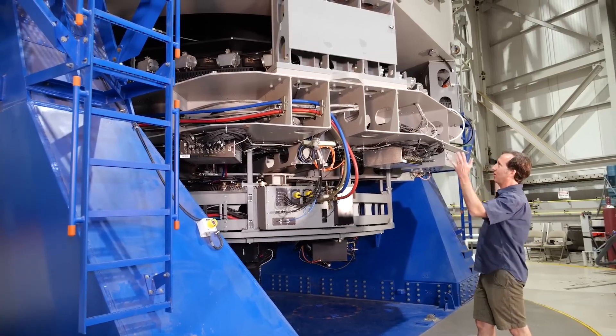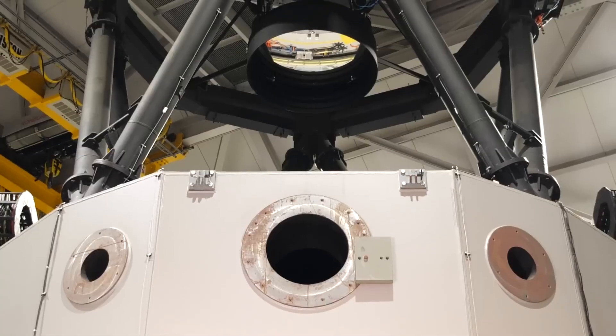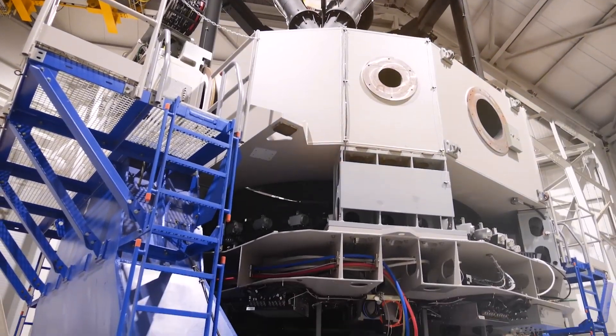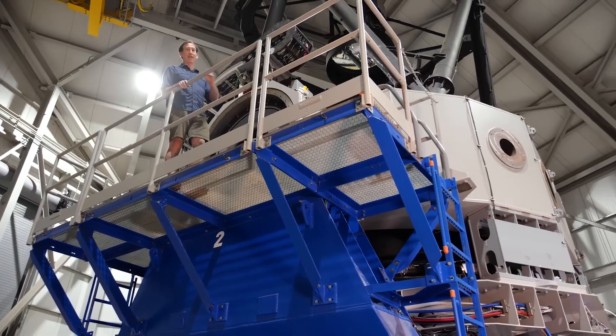What we're looking at here is a large 4.3-meter primary mirror that's in the middle of the telescope tube. Up at the top is a secondary mirror, which is what focuses the light down onto the instruments and allows us to take images with the camera that's located down at the bottom.